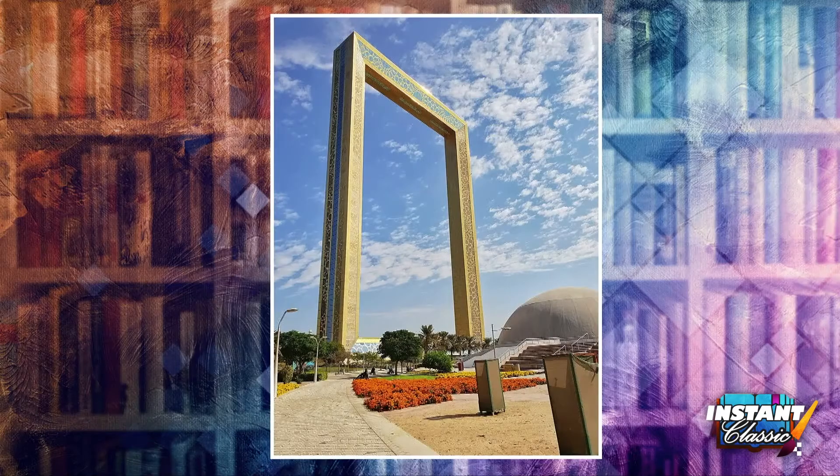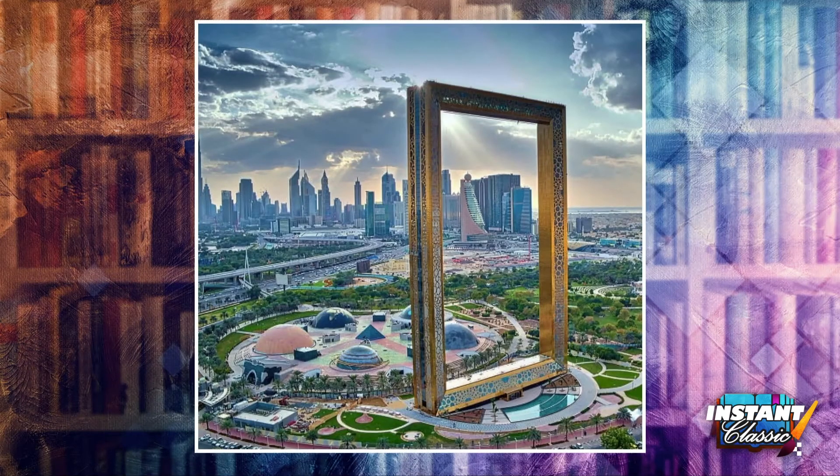The Dubai Frame is created out of glass, steel, aluminum, and reinforced concrete. It is positioned in such a way that representative landmarks of modern Dubai can be seen on one side, while from the other side, visitors can also view older parts of the city.